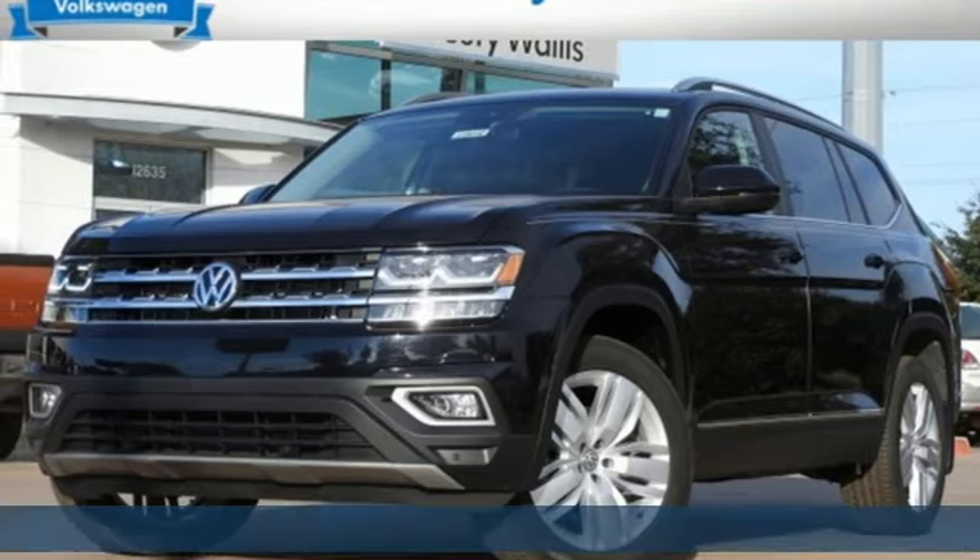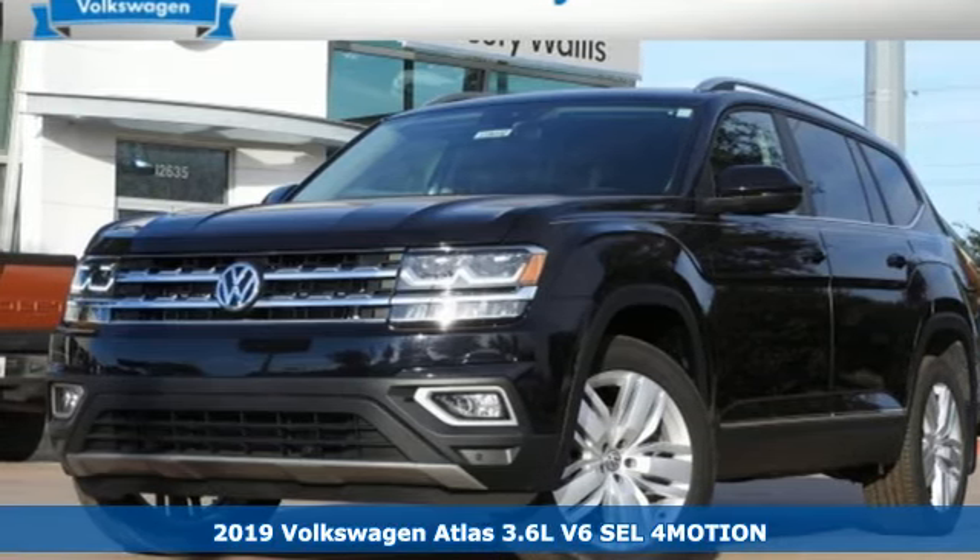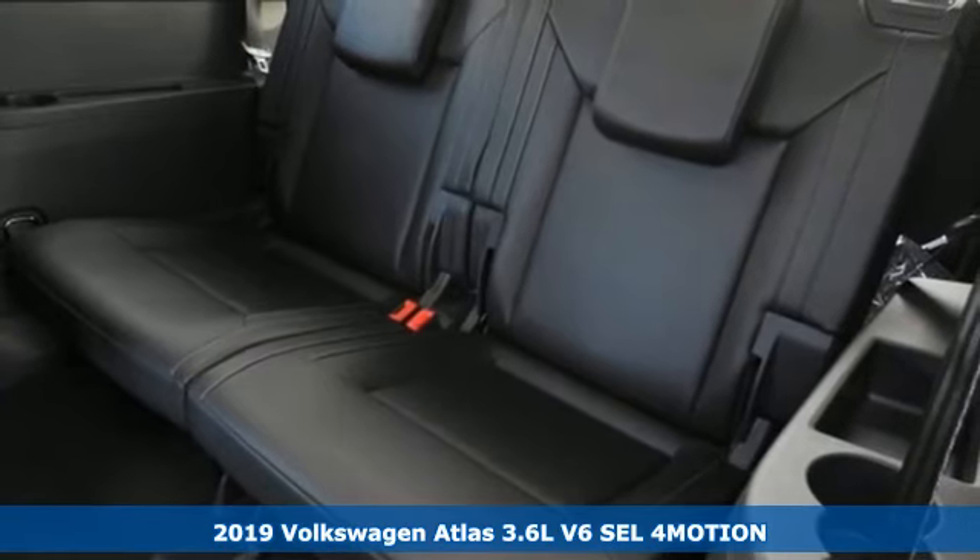Here's a new 2019 Volkswagen Atlas. Volkswagen, where safety and performance come standard.